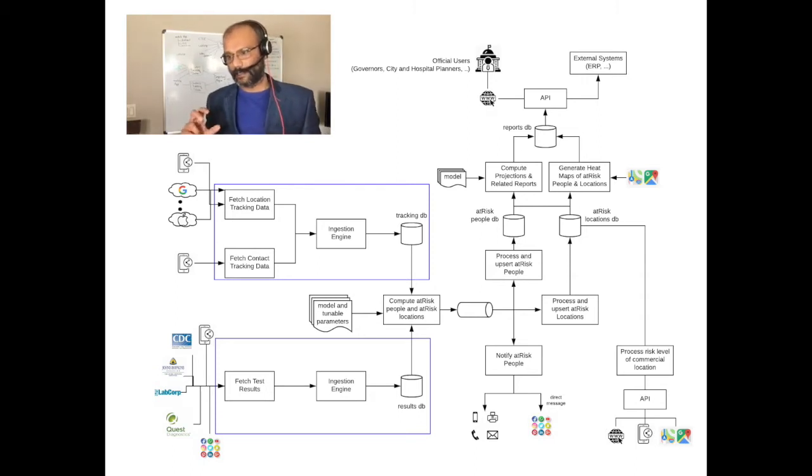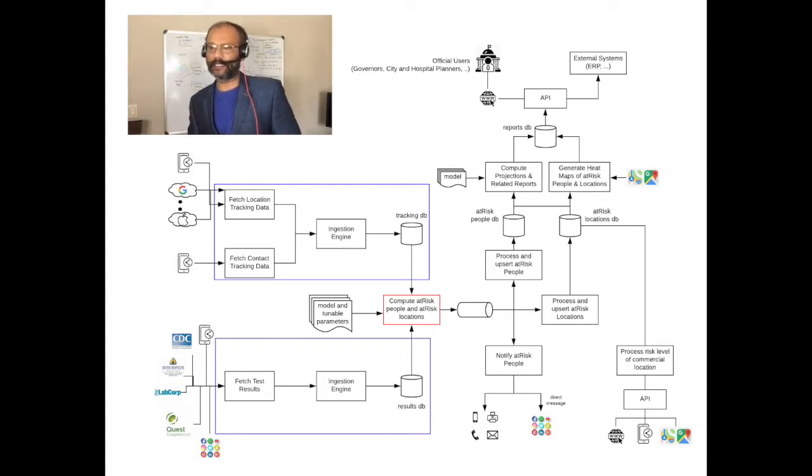The second blue box is where we are fetching the test results data from providers such as CDC, John Hopkins, Quest Diagnostics, LabCorp, and so on. The subsystem shown in red at the middle of the architecture diagram is our algorithm. It takes into account several parameters like when the testing was done, when the sample was taken, what the incubation time is, and several other parameters.